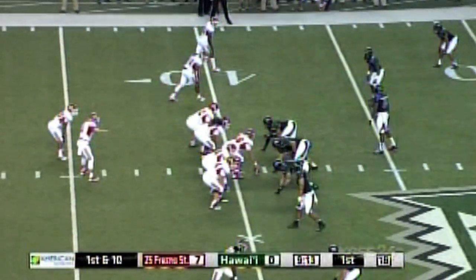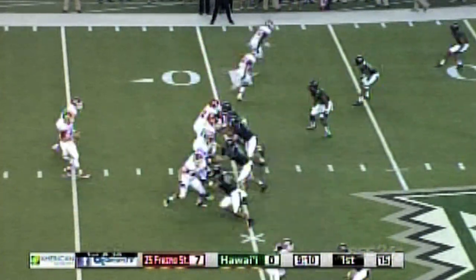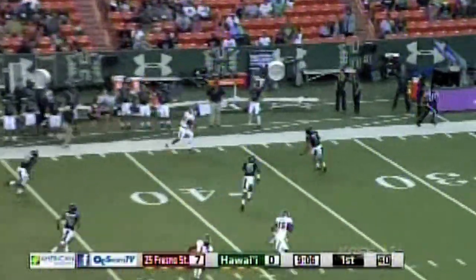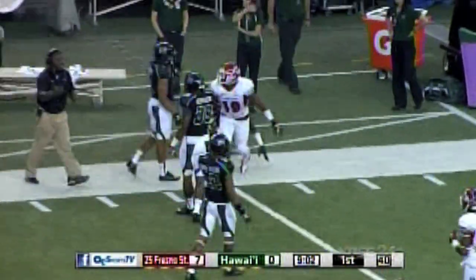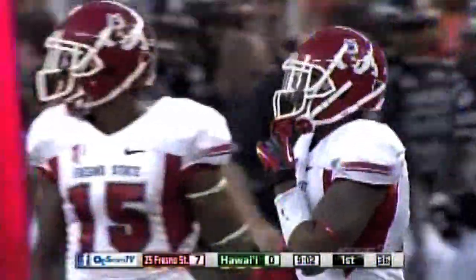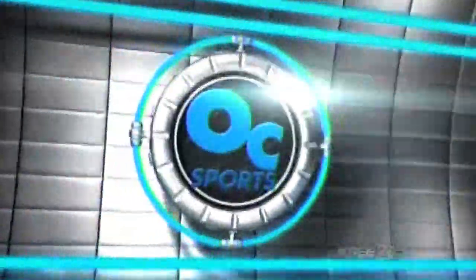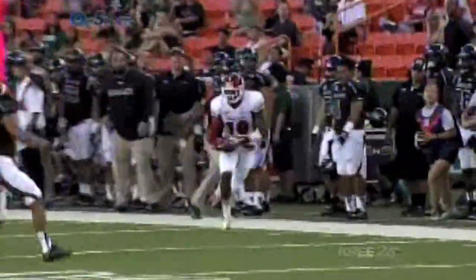First and 10 from the 41 for Fresno State. Carr looking left side — receiver wide open. Carr completes it up and over. Greg Watson went up and over a would-be Rainbow Warrior tackler near the 30-yard line. That's a hefty gain of 29 yards. The Fresno coaches love Watson.